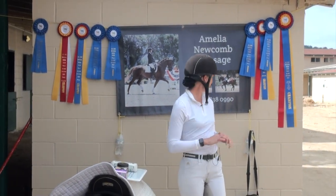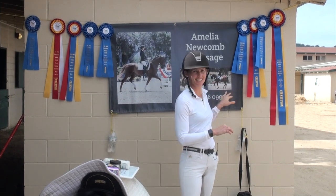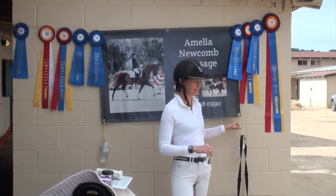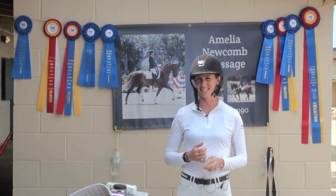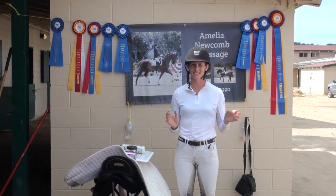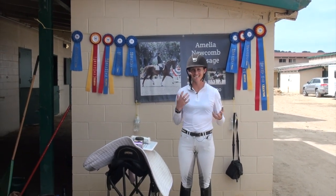Hey everyone, I'm Amelia Newcomb. We're here at Delmar National Horse Show and as you can see we have a very ghetto setup here with water bottles holding down our sign. So today I'm going to share with you some of my secret grooming tips for horse shows. I'm like the worst groom ever, so these things have really helped me to just make it easier.